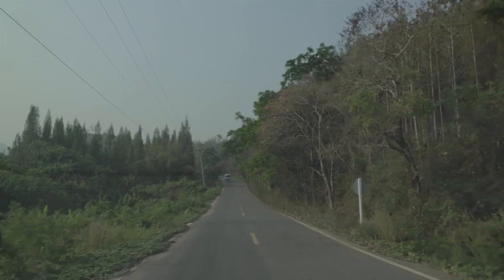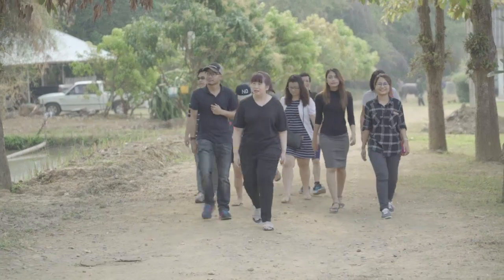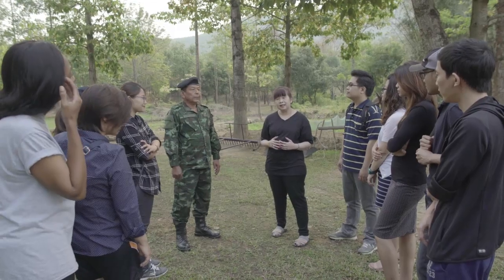The next day, after collecting the mosquito traps, students visit the Buffalo School to learn and observe local farming techniques, lifestyle, and culture. He welcomes all of us to the Buffalo School — in fact, we call it the Buffalo Bank. This is a training school for buffaloes.